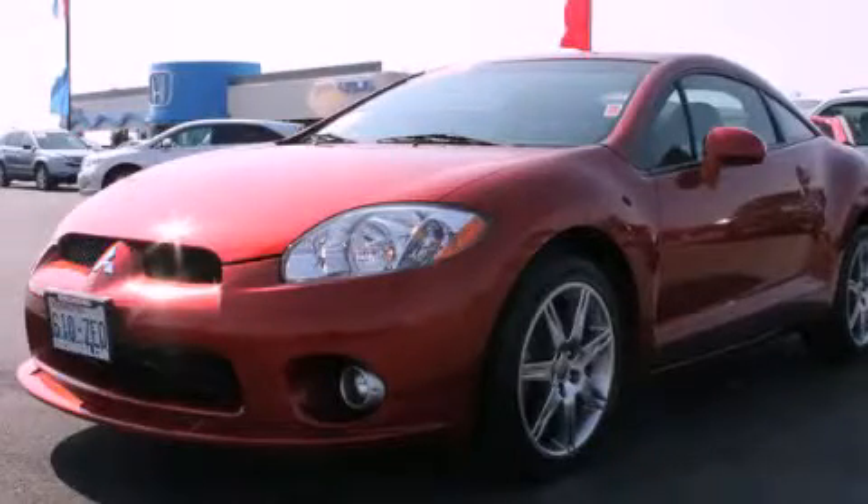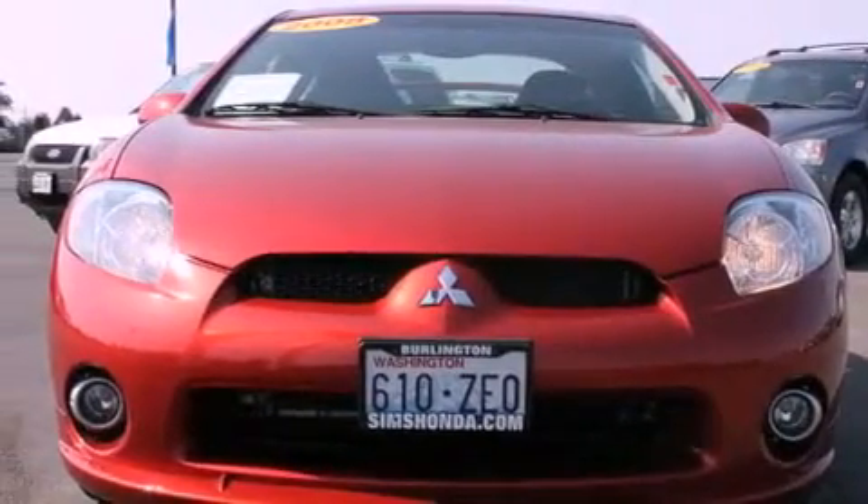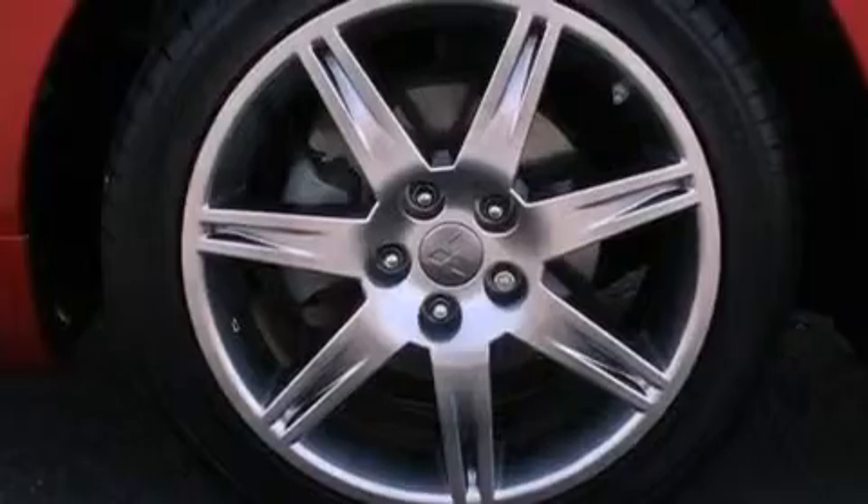This is a 2008 Mitsubishi Eclipse, proving that life is a journey and not a destination. It has a 3.8-liter six-cylinder engine and an automatic transmission.